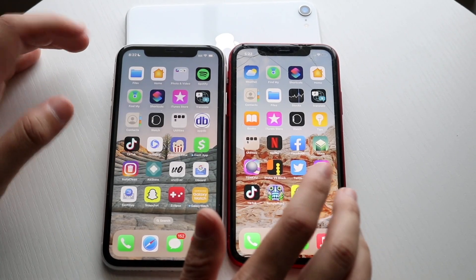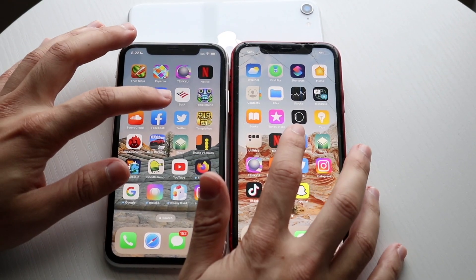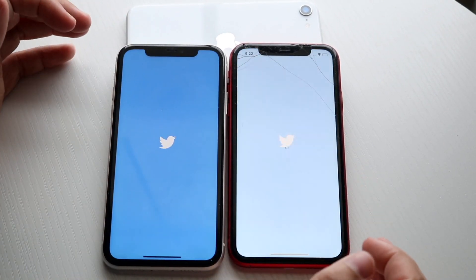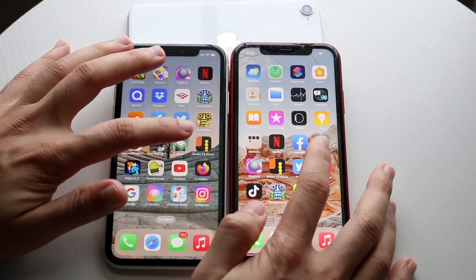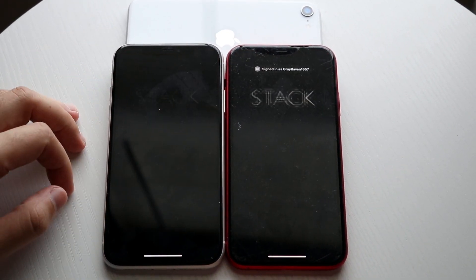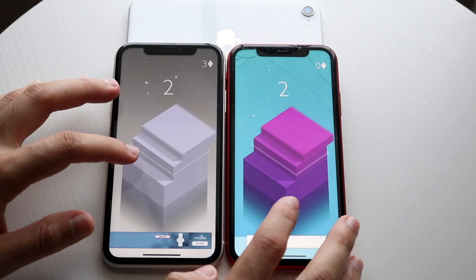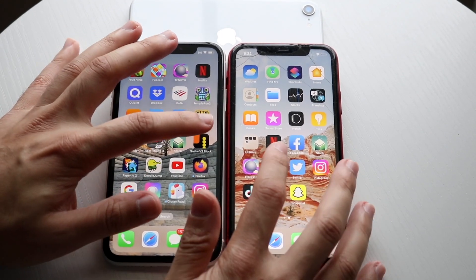As always, we have some third-party applications we can go and test out on both. Let's go and try something like Facebook — 3, 2, 1. I think I'm logged in on both. Hopping out of here. Twitter — 3, 2, 1. iOS 15 a little bit faster. Let's go and try something like Stack — 3, 2, 1. iOS 15 was a little bit faster there as well, and this is a reoccurring trend I'm seeing on pretty much all my phones. iOS 15 is going to be the faster one in pretty much every single way, to be honest.